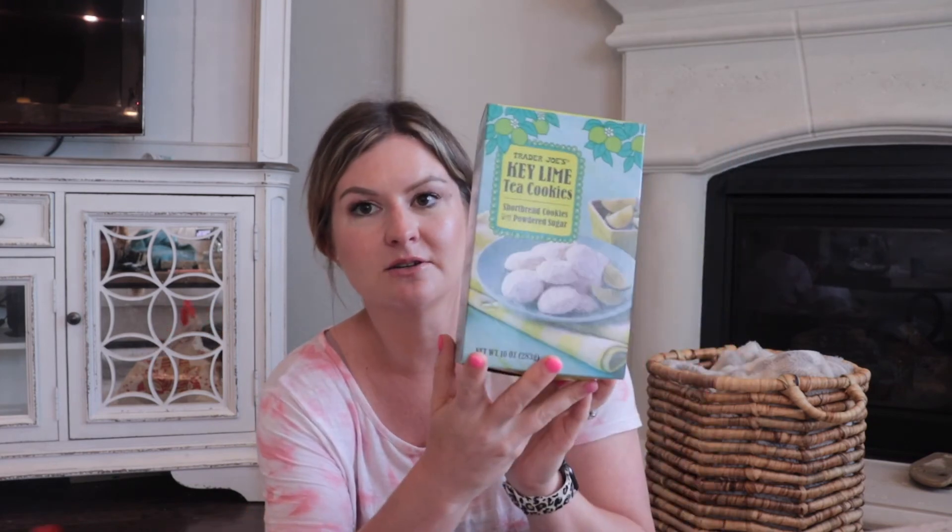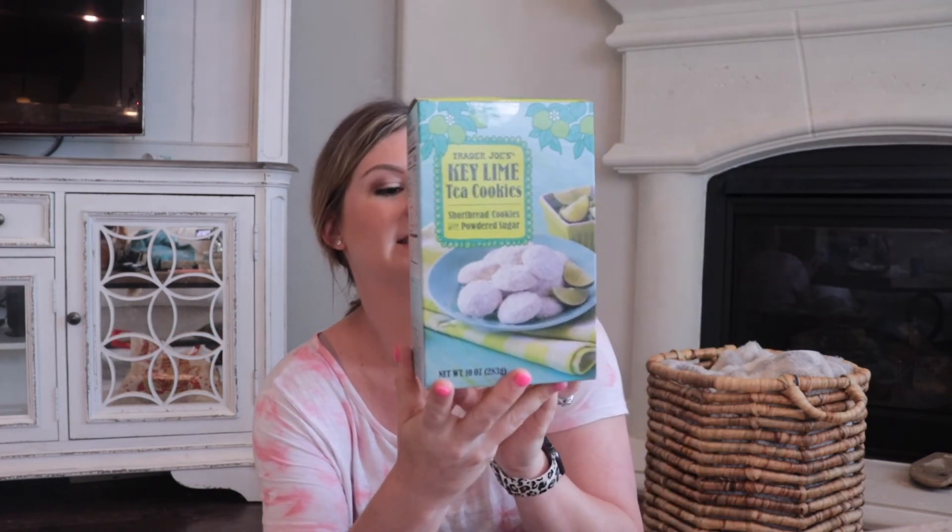The last thing I grabbed — another key lime thing! Key lime tea cookies. I can't eat them, there's gluten in them, but my husband will like these and I'm sure my kids will too. I'll probably have a bite, let's be honest, but I cannot overload on the gluten — it upsets my stomach. Anyway, that is my Trader Joe's haul. Make sure y'all go to Trader Joe's if you see anything in this video that y'all want, because things cycle in and out depending on if it's seasonal. If y'all enjoyed this video, give it a thumbs up, subscribe, and I will see y'all in my next video. Bye!